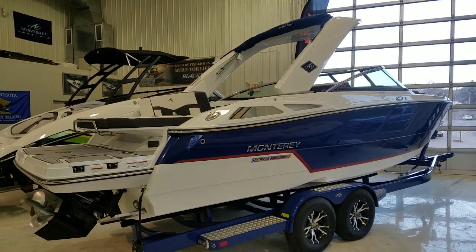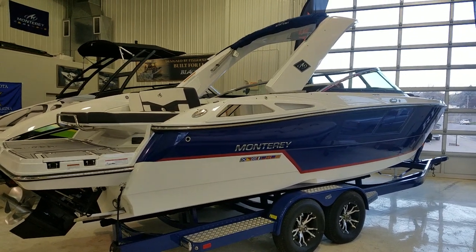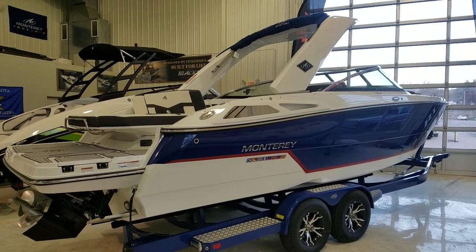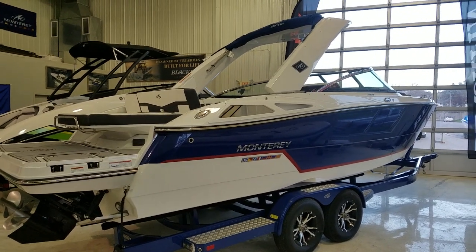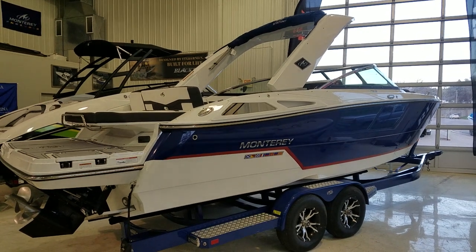Hi, Zach Pater, River Valley Marina, River Valley Power & Sport here in Red Wing. Wanted to give you a video walkthrough today of this absolute hot rod. This here is a 2019 Monterey 278SS, absolutely gorgeous.